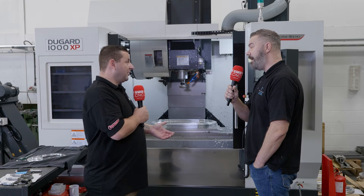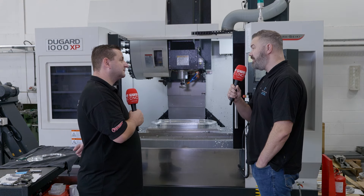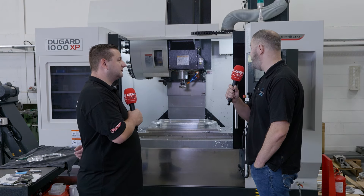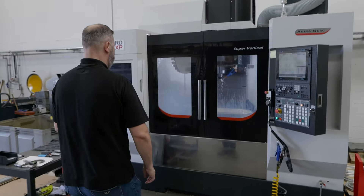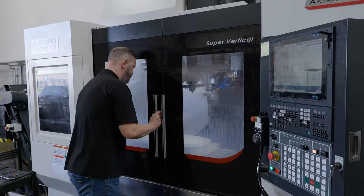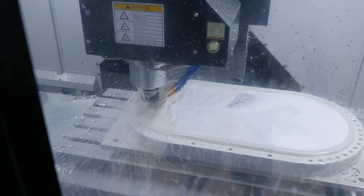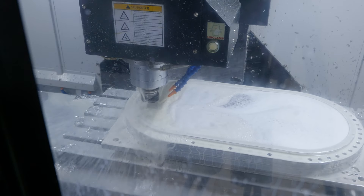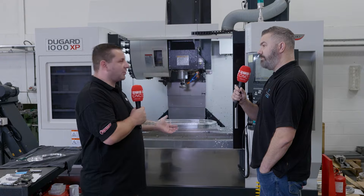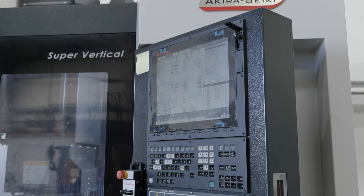Obviously you knew Mark from before, but what about the service from Dugard? We did have an issue with it about six weeks ago — they came out the next day and repaired it, and we were up and running. And obviously you've got the filter mist system with this as well. Yeah, you have filter mist systems on everything. Is that just a health and safety aspect? Yeah, and they're really good as well. And programming this machine — what's it like? It has a Mitsubishi control, but we don't really use it. We just use our CAD-CAM software.